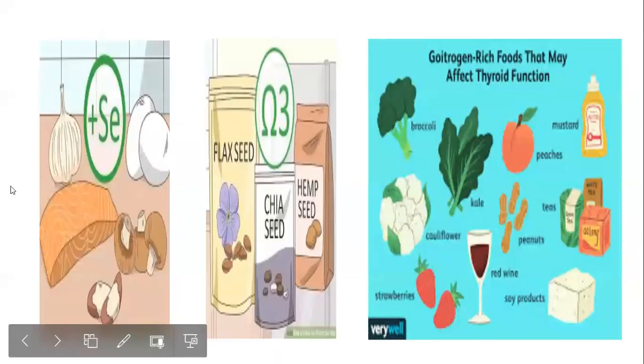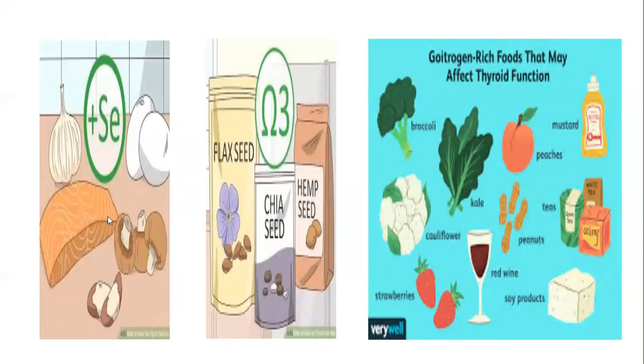Foods that can be consumed should be rich in selenium, omega-3 fatty acids, and iron. Good choices include salmon, mushrooms, egg whites, and garlic. Chia seeds, flax seeds, and hemp seeds are very good sources of omega-3 fatty acids.